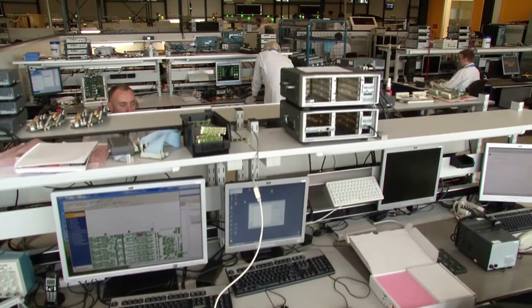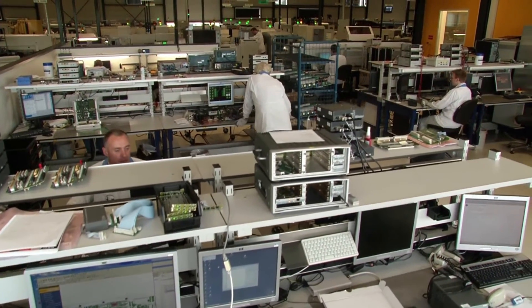I'm Tom Plooy, founder and owner of TPP Electronics, located in the Netherlands. We do global business. We are located in the market for high-end, high-tech, low-volume, high-mix.